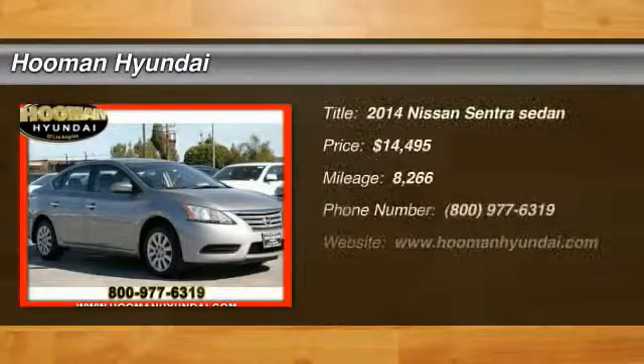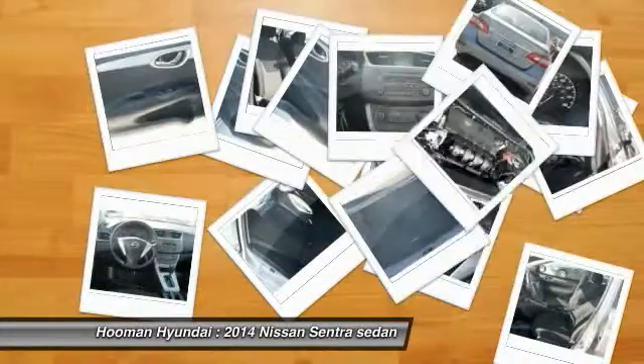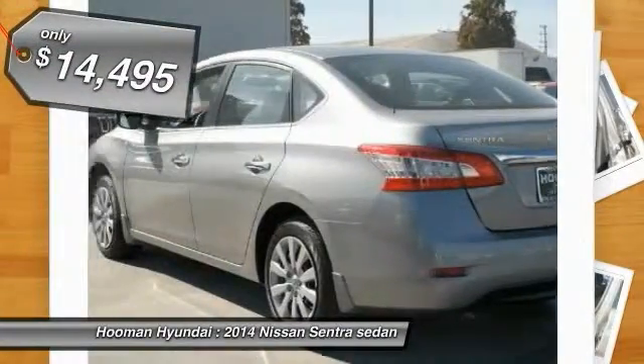The 2014 Sentra. With its spacious and versatile interior and stellar fuel efficiency, the Nissan Sentra is the obvious choice for anyone who wants to enjoy a stylish and comfortable ride and is priced below $15,000.